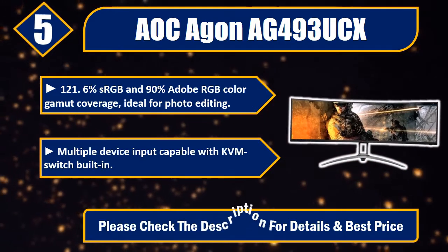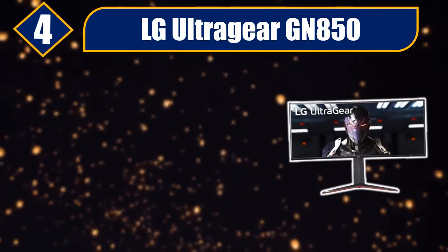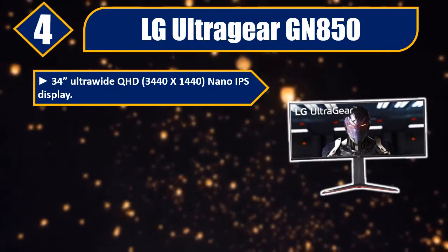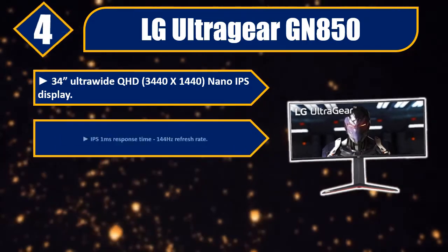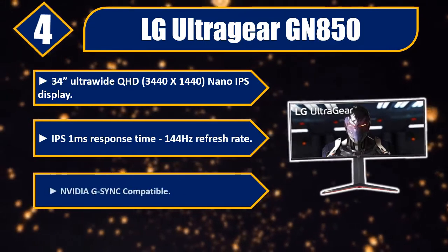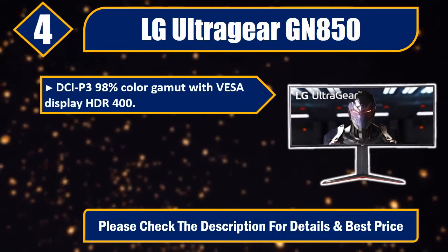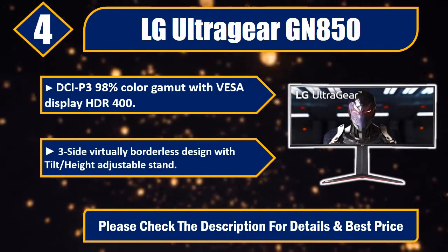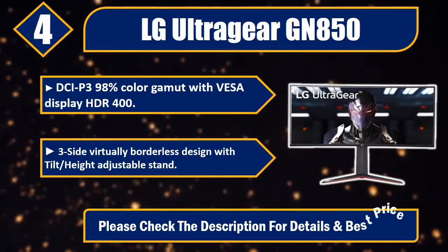Please check the description for details and best price. Number 4: LG Ultragear GN850. 34 UltraWide QHD, 3440x1440, Nano IPS display. IPS 1ms response time, 144Hz refresh rate. NVIDIA G-Sync compatible. DCI-P3 98% color gamut with VESA DisplayHDR 400. 3-side virtually borderless design with tilt and height adjustable stand. Please check the description for details and best price.